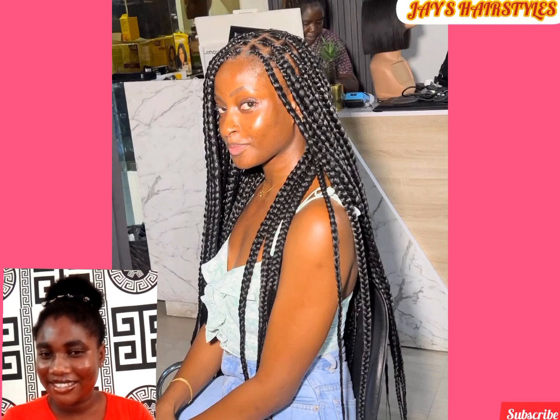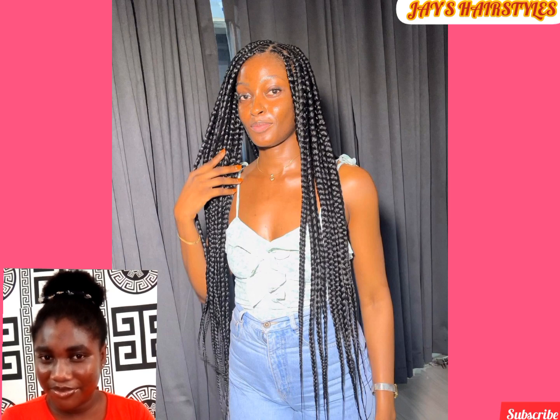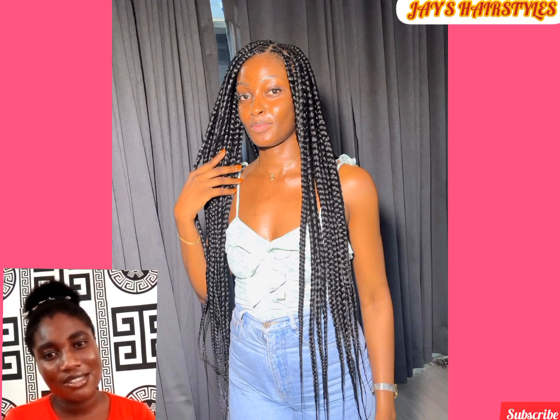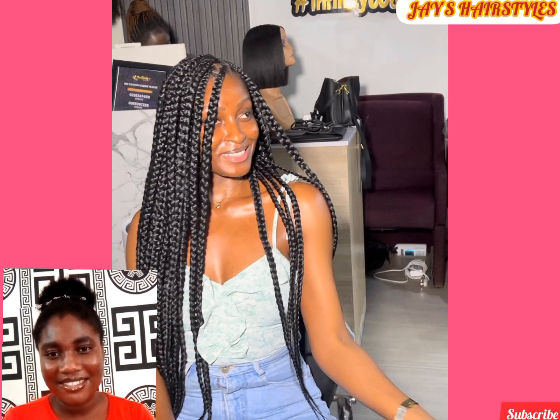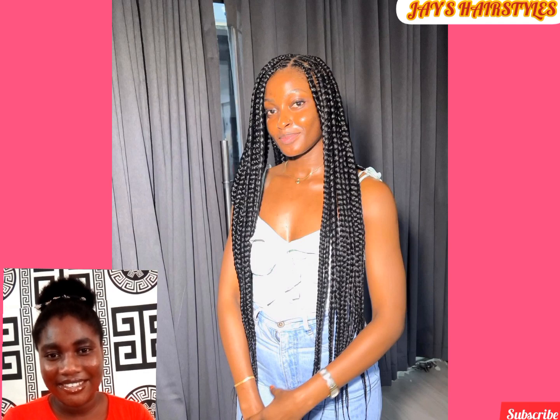Box braid is one of the most common hairstyles and it is rocked by many. This one is not your usual box braid but a jumbo box braid. The size of this hairstyle makes it easier to rock and it is easy to unbraid. So tell me, which one are you going for — is it a smaller box braid or the jumbo box braid?